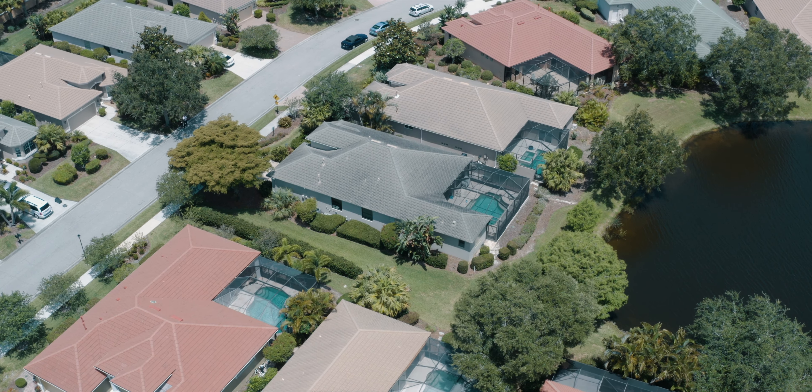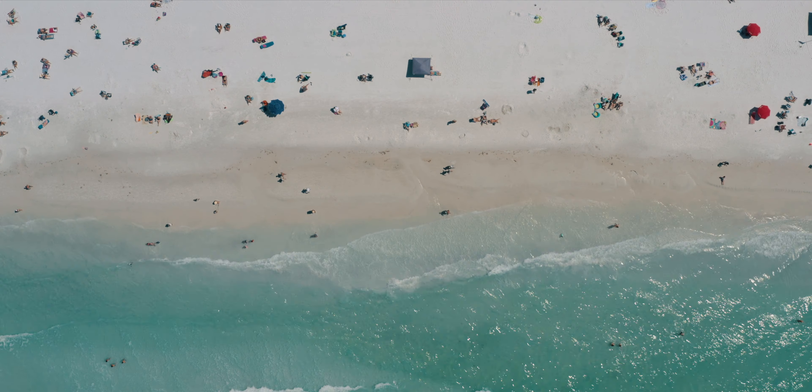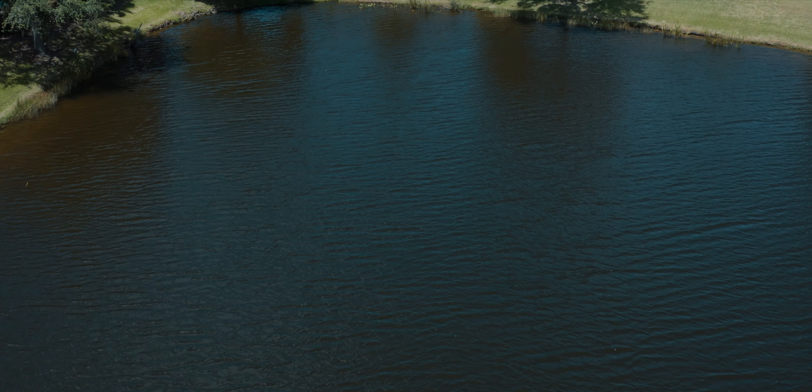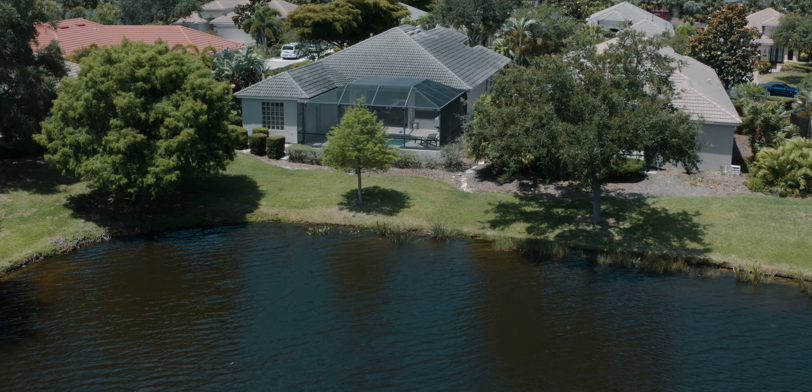Nearby, you can visit Oscar Scherer State Park or bike to Casey Key or the Legacy Trail. You're also only minutes away from stunning beaches, the top-ranked school in Florida, Pine View, and there's a grocery store and restaurants just around the corner.